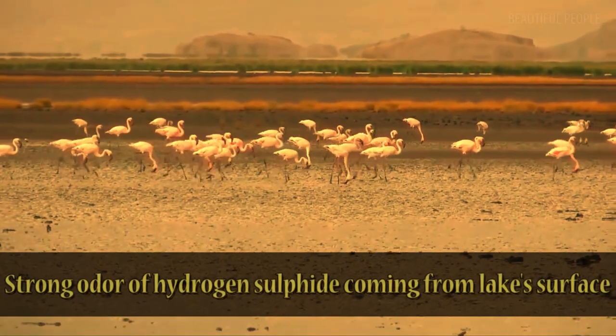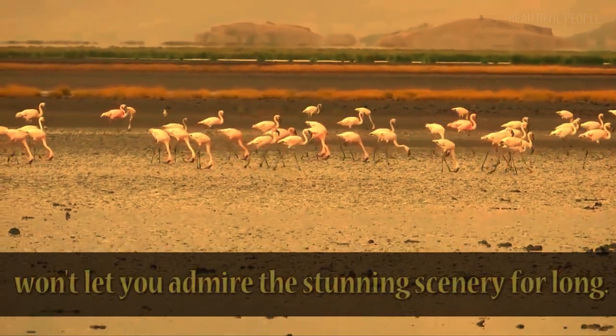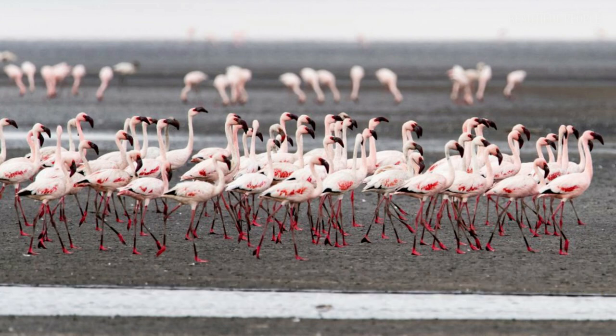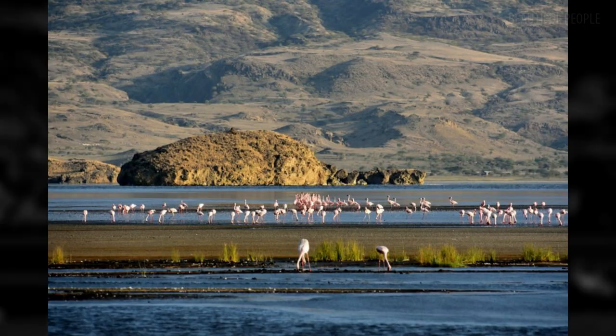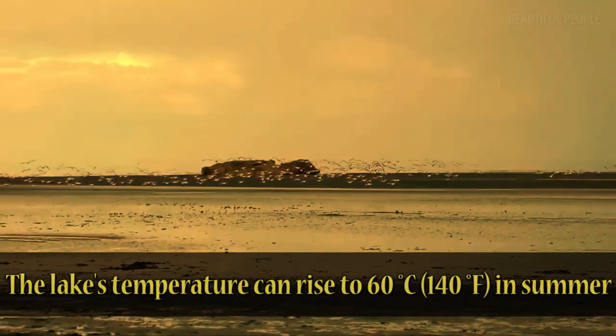A strong odor of hydrogen sulfide coming from the lake's surface won't let you admire the stunning scenery for long. The lake's temperature can rise to 60 degrees Celsius in summer.